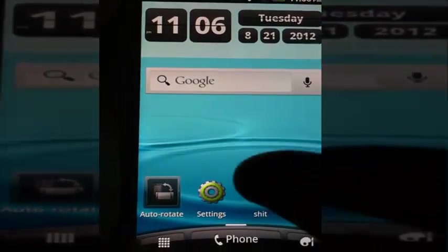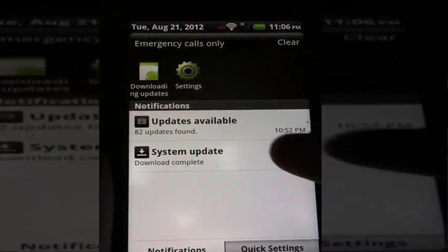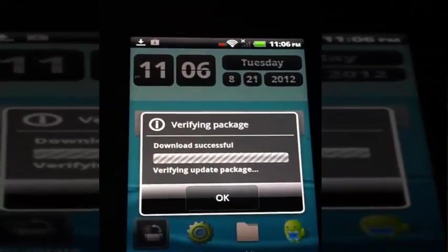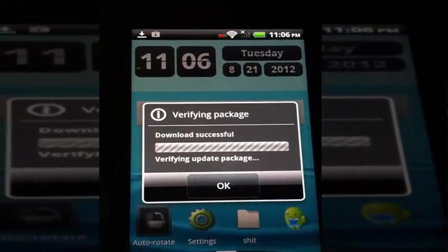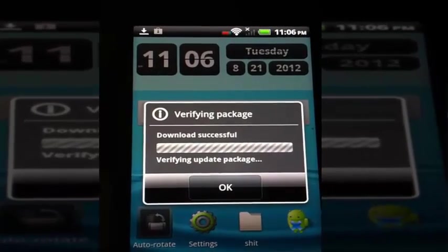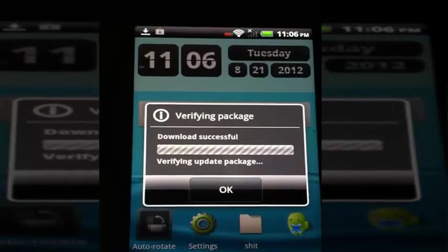It's successful. I'm not sure what we do - I've never done this before. Just tap that. Verifying package. I've been using an Ice Cream Sandwich launcher for this, but then I'll get an iPhone so I wouldn't use it really.